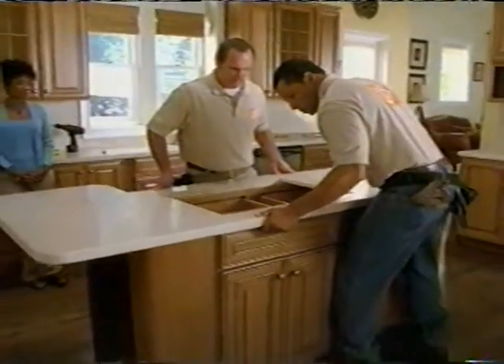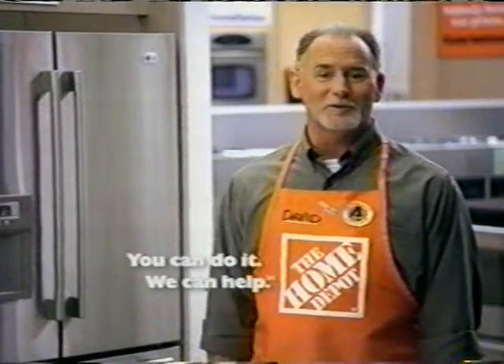No one has more solid ideas for your kitchen. At the Home Depot, you can do it. We can help.